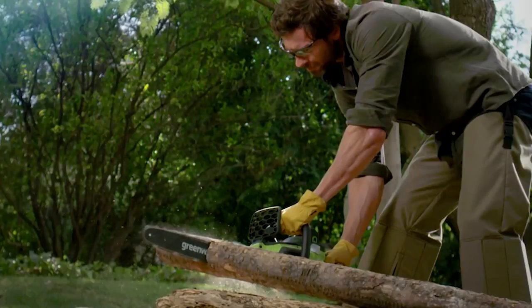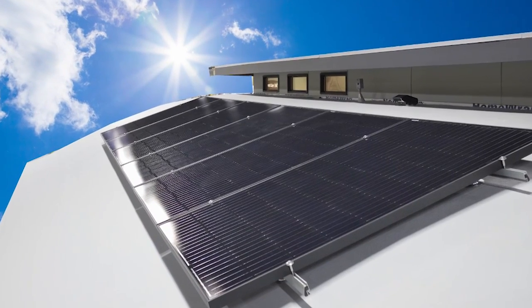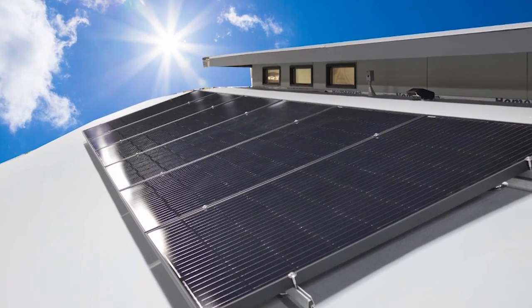And no extension cords to drag around. Right now, these tools are being recharged by the JNCO solar panels on the Flex House roof.